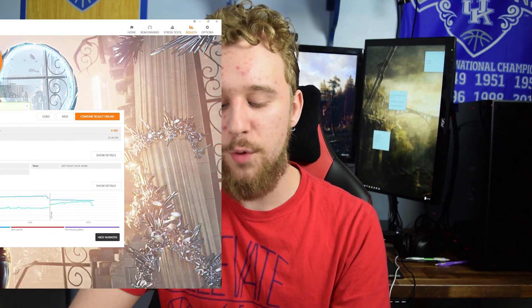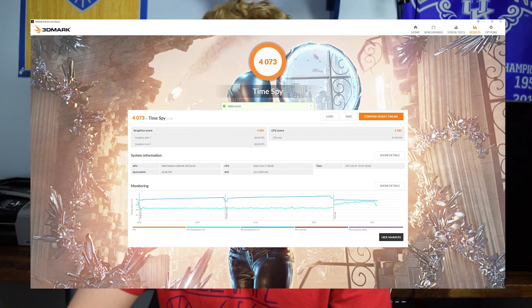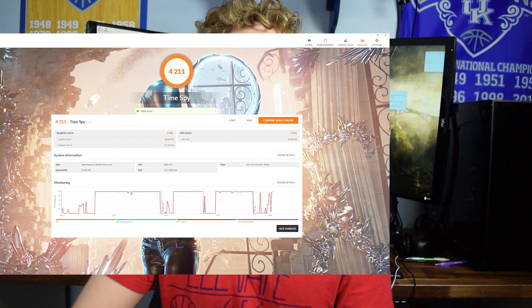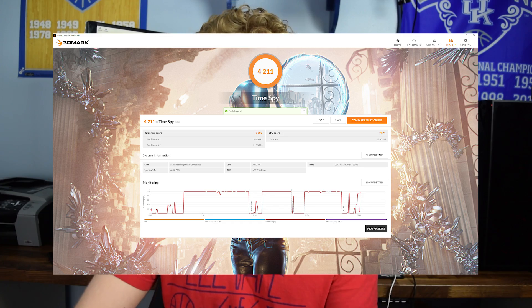Lastly, the TimeSpy DX12 test from 3DMark — a good representation of how well a CPU and overall system handle DirectX 12. The i7 5820K at 4GHz got a score of 4,073, and the Ryzen 7 1800X got a score of 4,211. The Ryzen beats out the i7 5820K here, which is an interesting result.